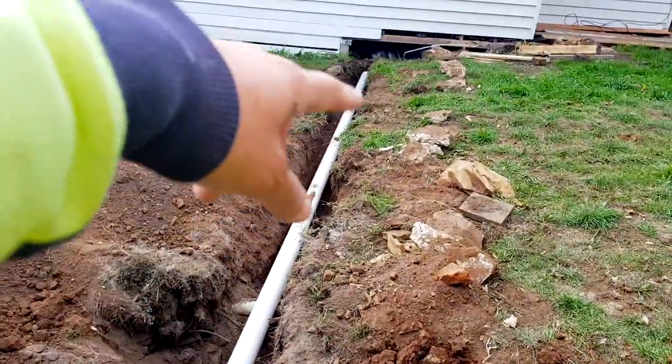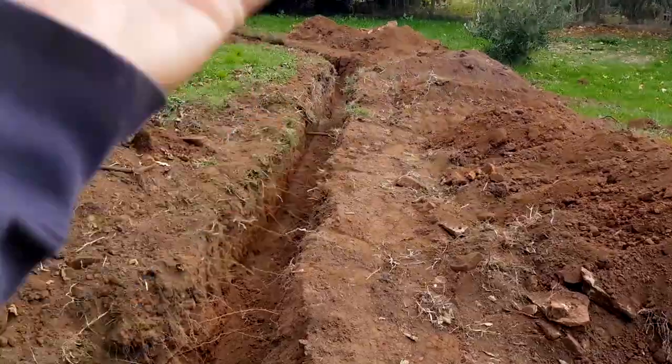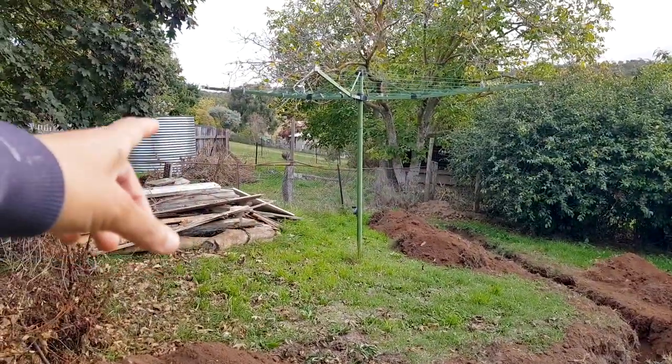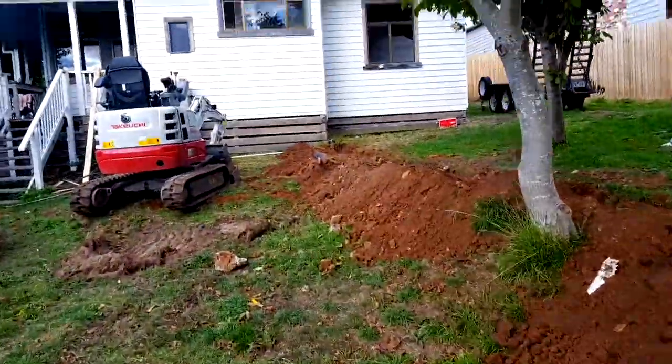What we're going to do is put the pipes in here all the way in there, and over there we're going to create a drain so the water goes to the outside. The next step will be to have a water tank so all the water is stored and you can use it for gardening and whatever.